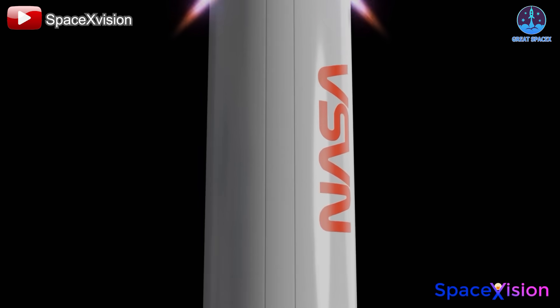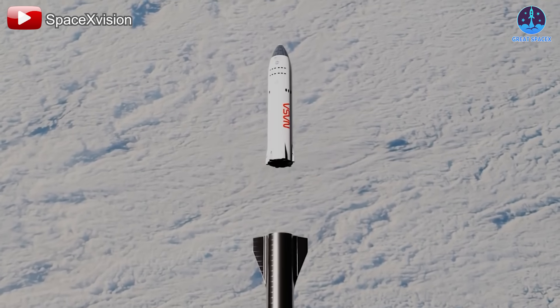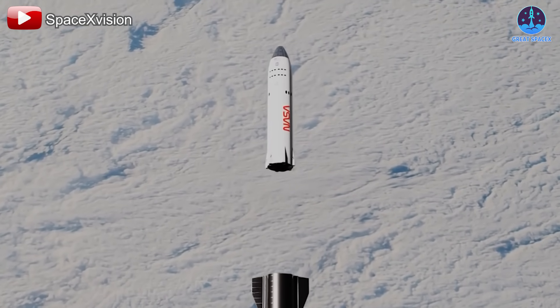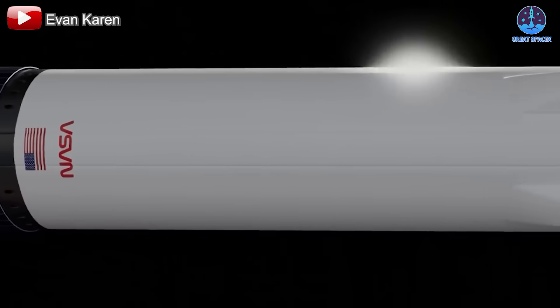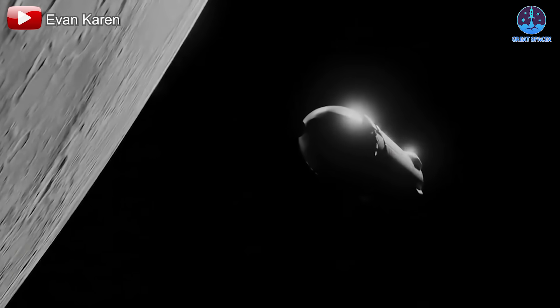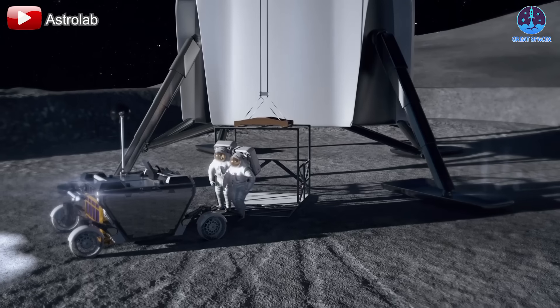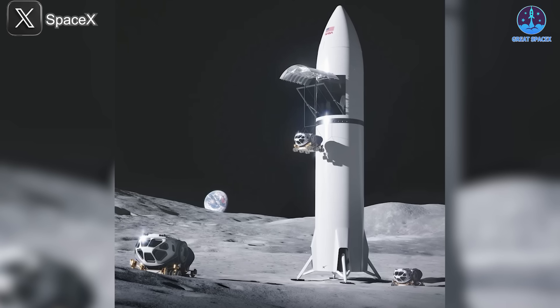Specifically the Human Landing System variant. The Starship HLS is designed to ferry astronauts between lunar orbit and the moon's surface and back again. Developed as part of NASA's Artemis program under the Human Landing System contract, Starship HLS plays a pivotal role in NASA's mission to land a crew on the moon.